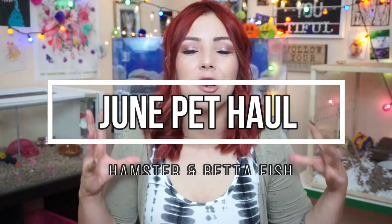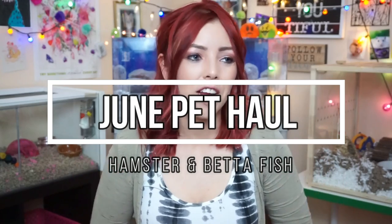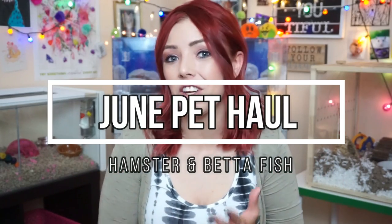Hey guys, so today we have a haul. It's not like a huge haul, but I did want to get a few things in preparation for the new hamster at some point, and also a few things for the new betta fish that I'm going to be getting at some point as well. I thought I would show you guys some of the things that I ordered online from Petco online and also a few things from Amazon. So I guess we could start off with some of the things that I got from Petco online.